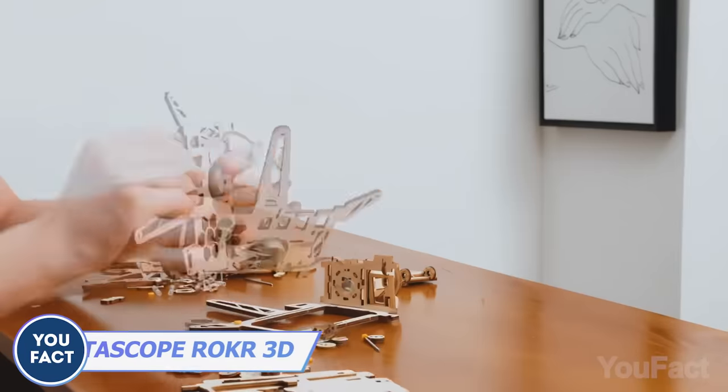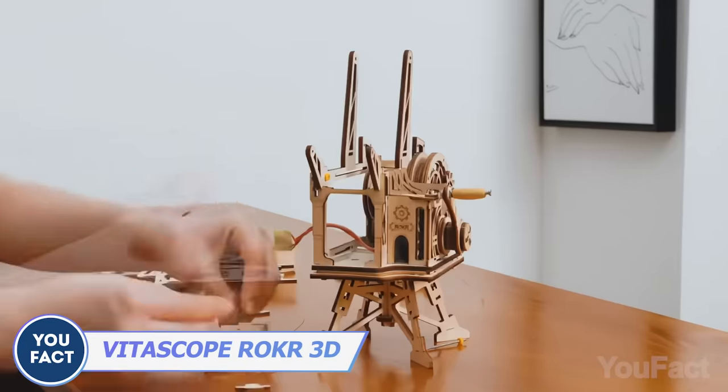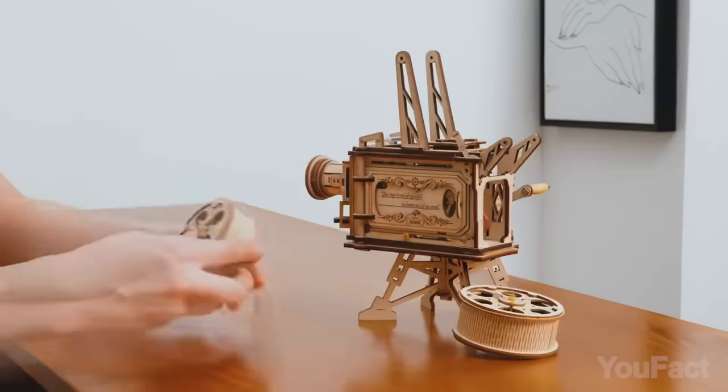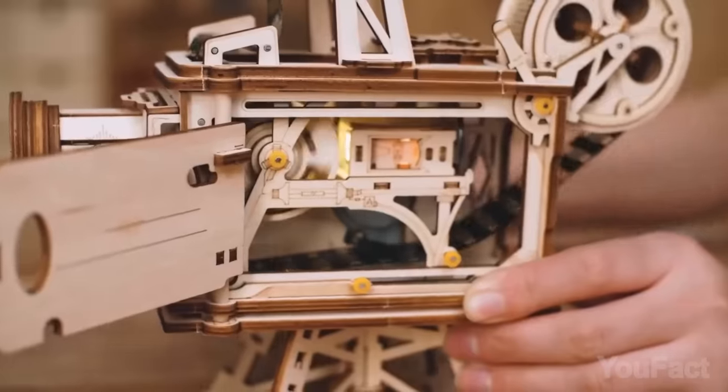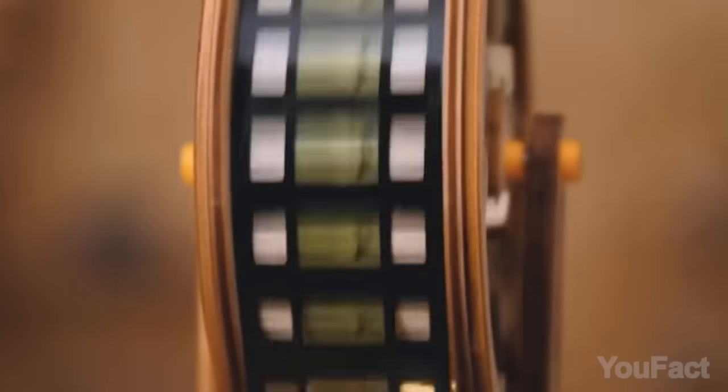Or you might build a gorgeous retro film projector. This one's a bit easier, taking up to 8 hours to fully assemble. Since it's fully mechanical, you won't need any batteries — just install the film in the special compartment and rotate the crank. The old-fashioned way.